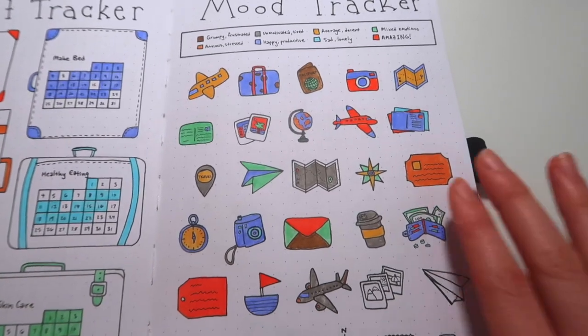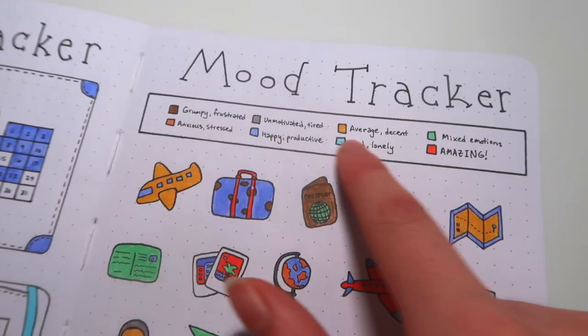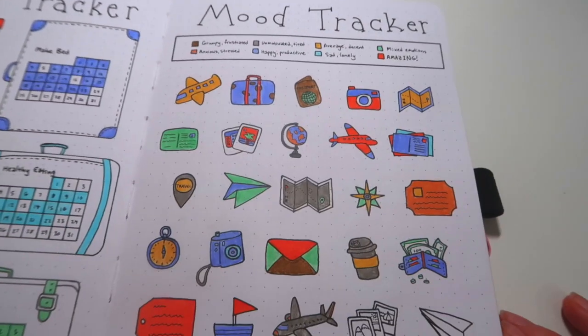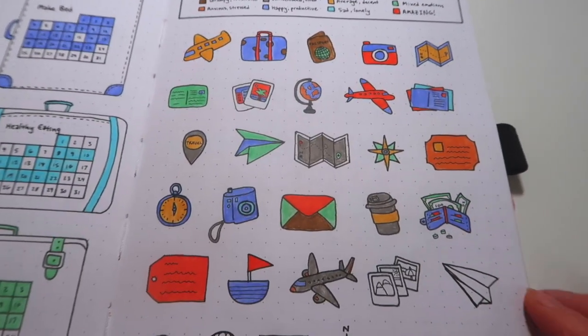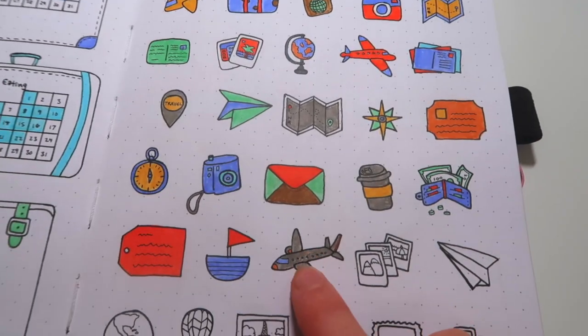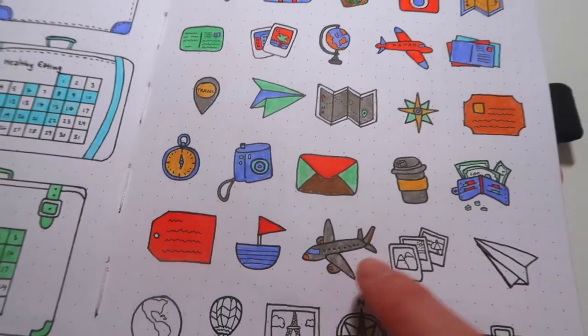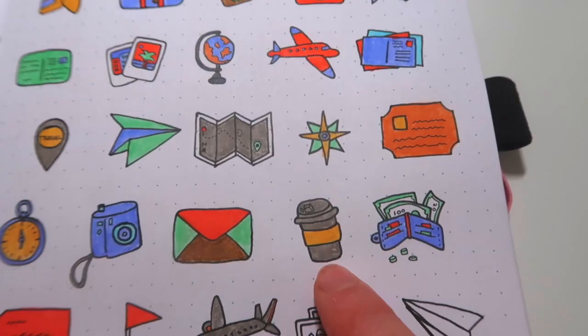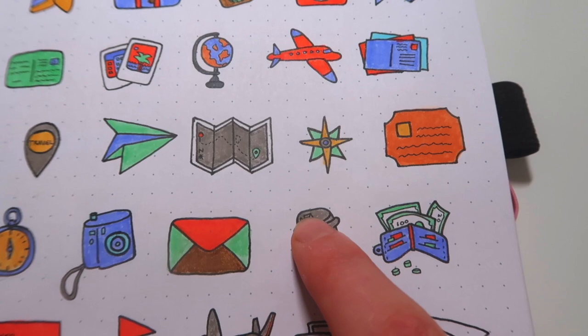The mood tracker was probably my favorite spread — I think it's so cute how it turned out. Here are all my different moods, and you'll see later in the video that my August moods are a little different. You just color in a doodle each day. My favorite one might have been the one I did yesterday — my moods and the colors coordinated so perfectly with the airplane colors. I messed up on one though — I meant to color the lid yellow.